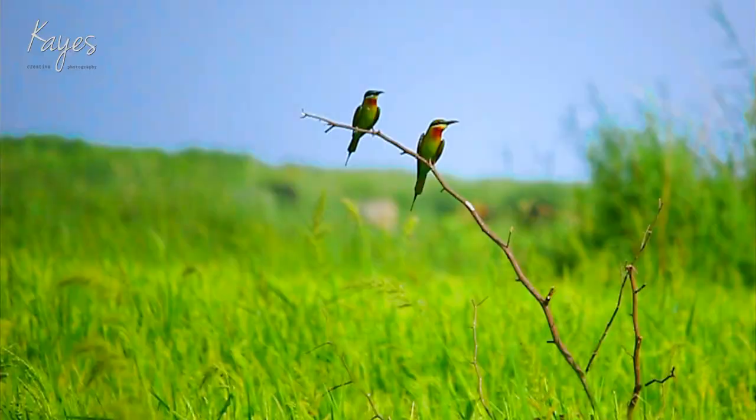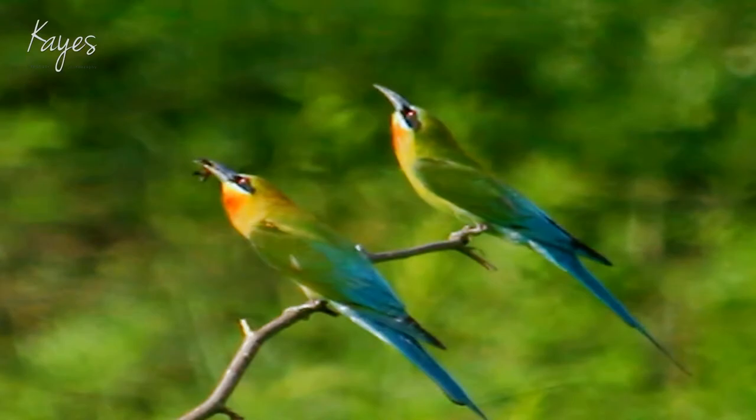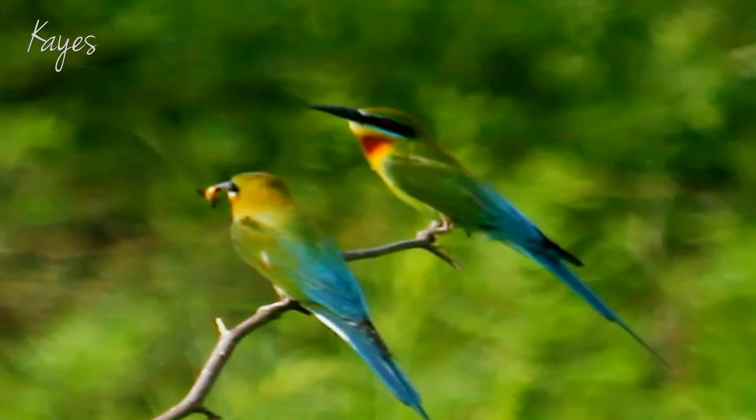In the month of April, they can be seen in pairs or in a large number in their nesting colonies.